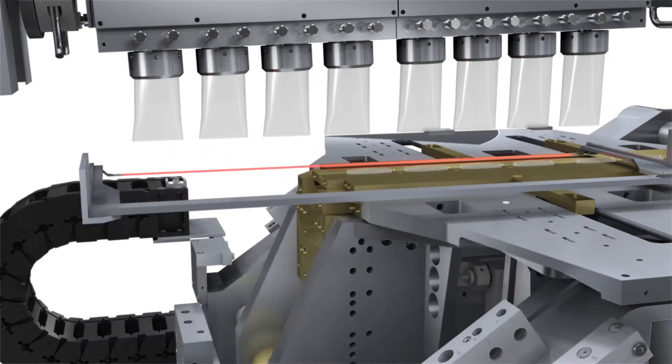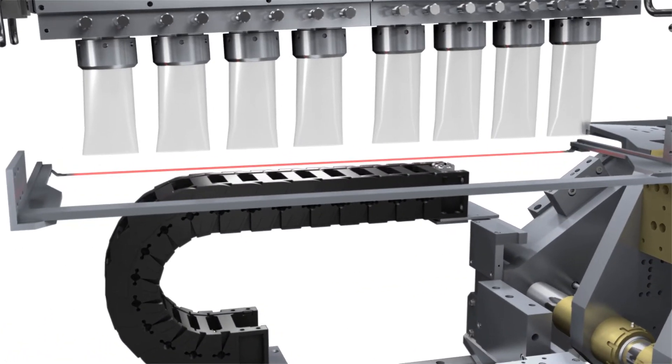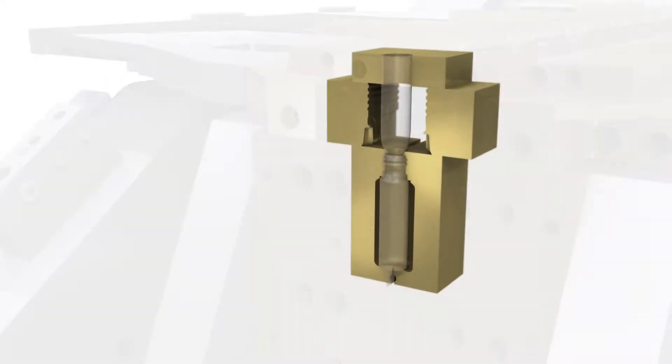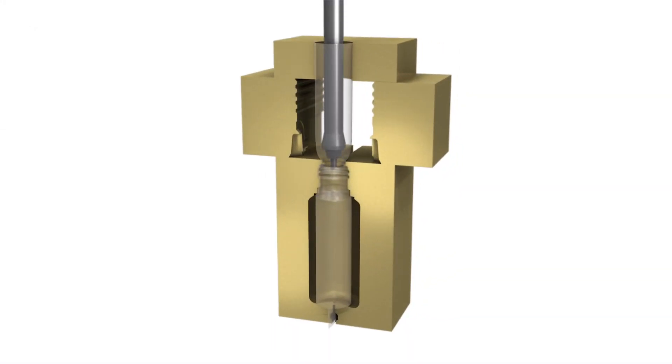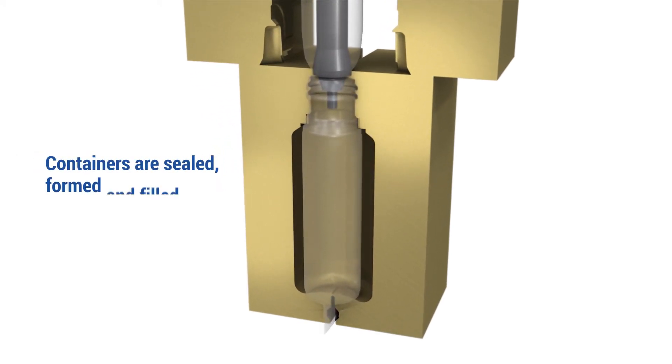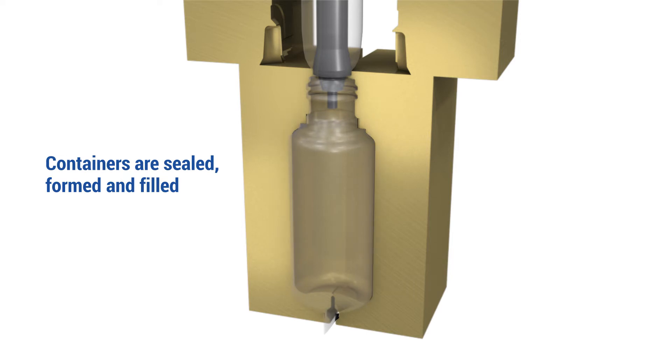The mold set transports them to the Grade A filling zone. The blow-fill nozzle is lowered into the parisons, forming a seal with the neck of the mold. To form the containers, sterile filtered compressed air is blown into the parisons, expanding and shaping them. The air is then vented out.